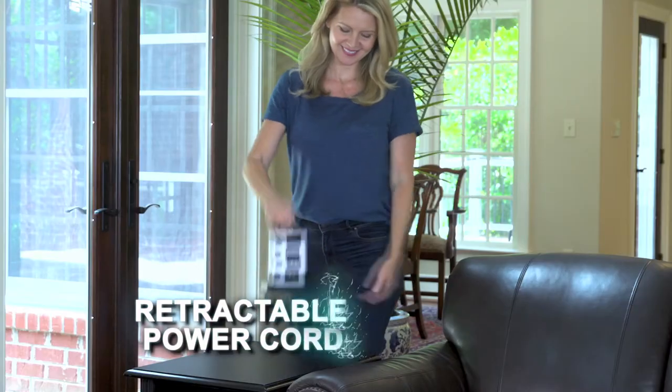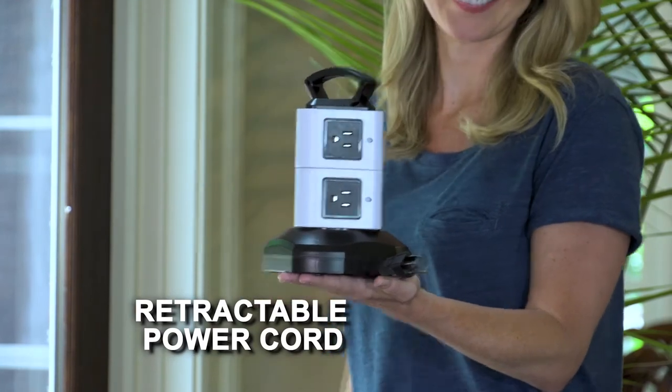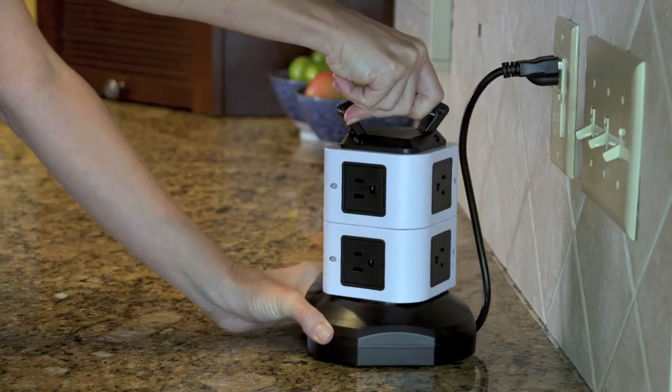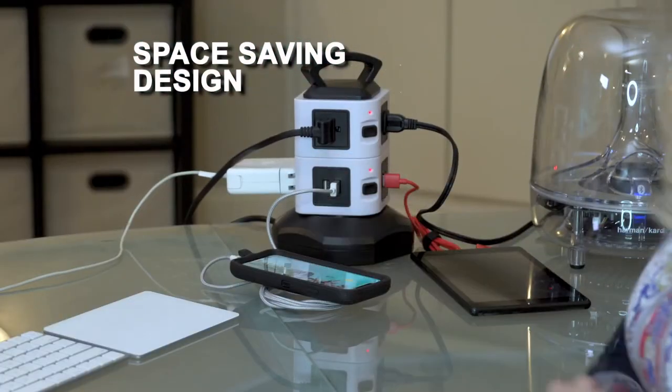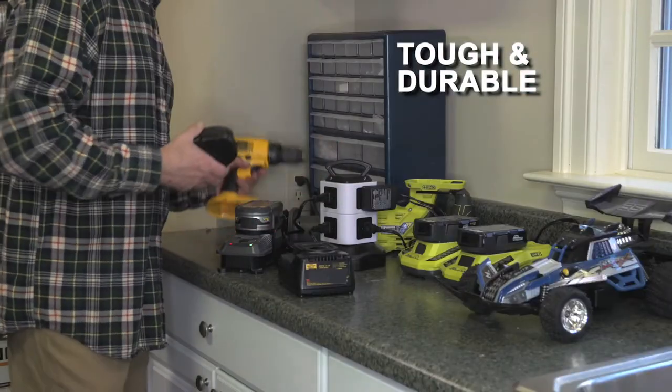But there's more. Our cord's retractable — just turn the top and it wraps inside the base. Tighten it up so it looks sleek on countertops or tables. Use it right near the wall. Finally charge everything on your desk without crawling underneath it.